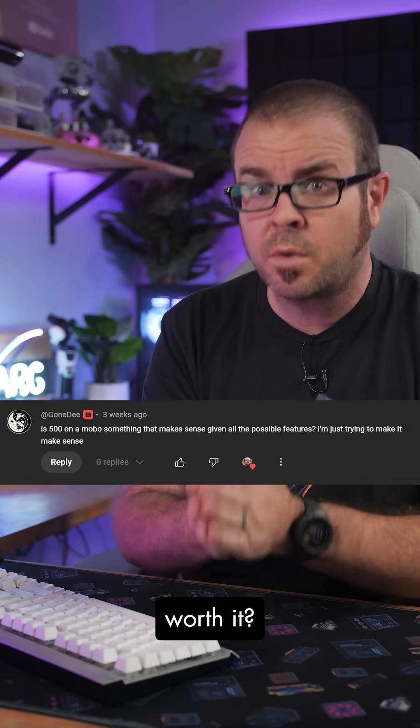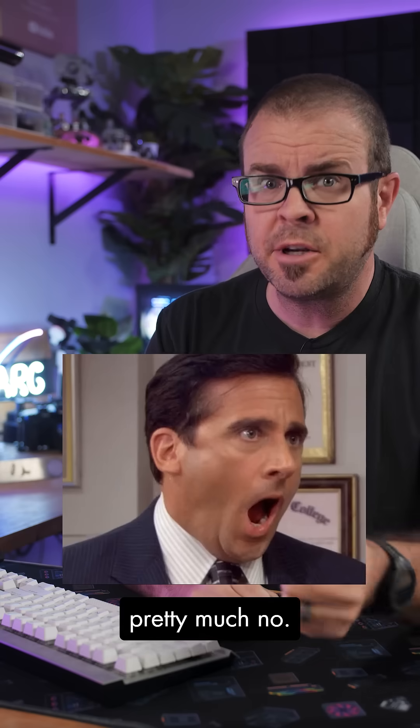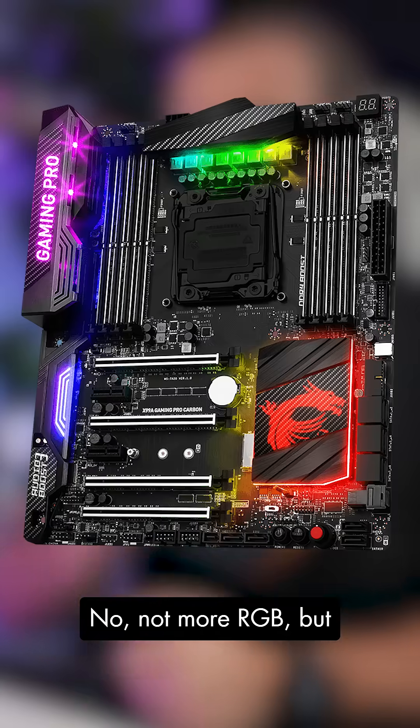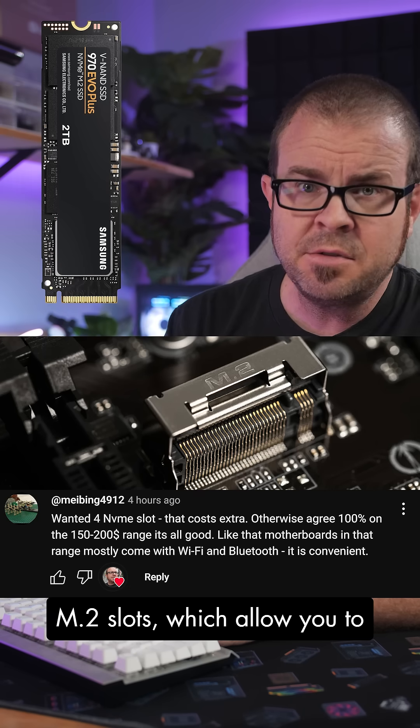I was asked a burning question last week: are $500 motherboards worth it? And my answer was pretty much no. But quite a few commenters said there's one thing that is worth paying for — not more RGB, but M.2 slots.